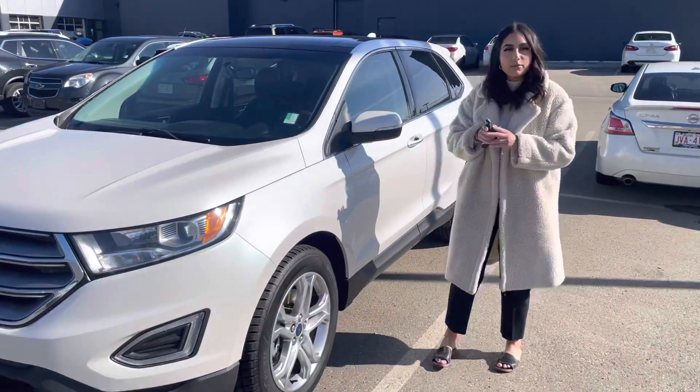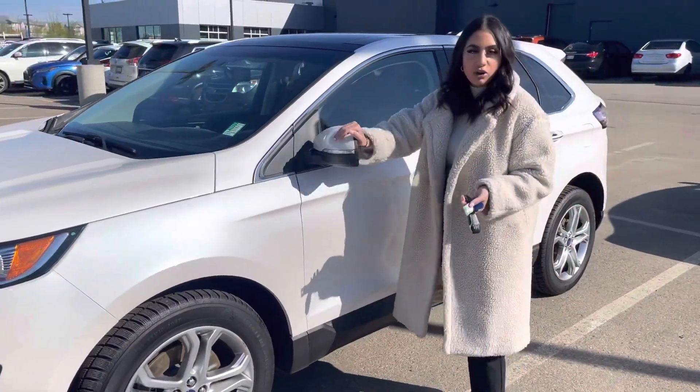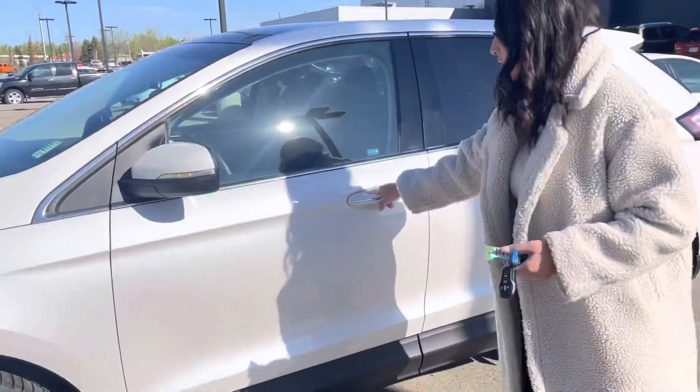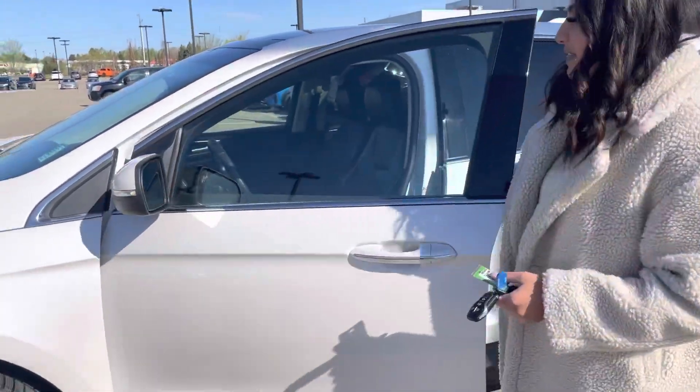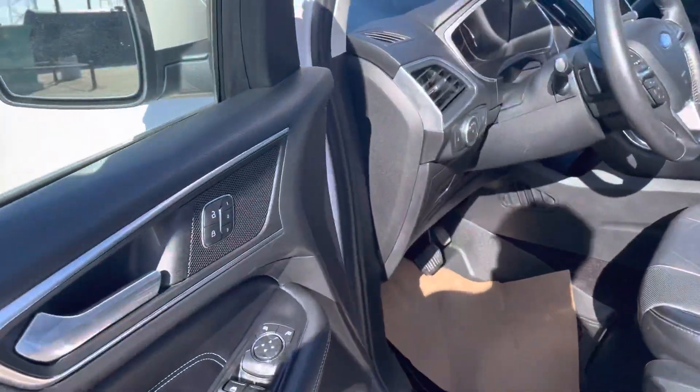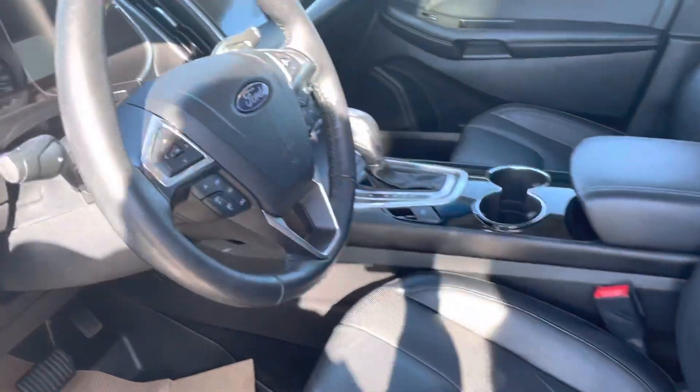On the key fob view, you'll get a remote start which is super nice in these Canadian winters. These winters are brutal and you do get the black frost warning as well. Keyless entry here on the door, and then you do get powered seats as well with the memory seating, heated and cooled seats, as well as a heated steering wheel.